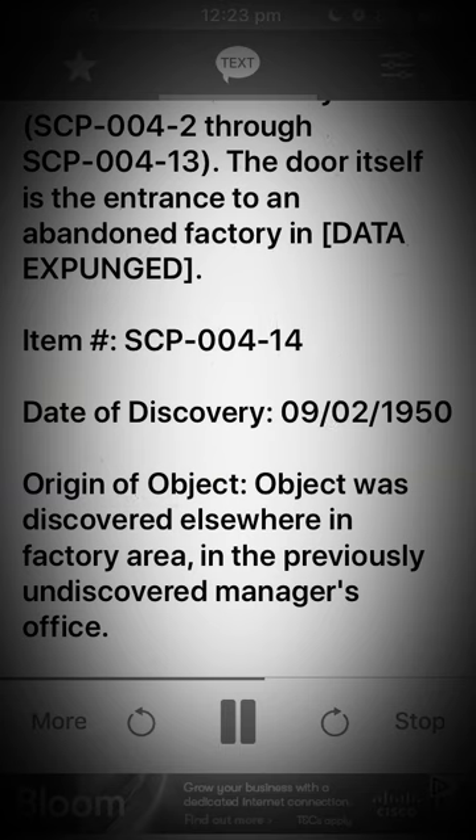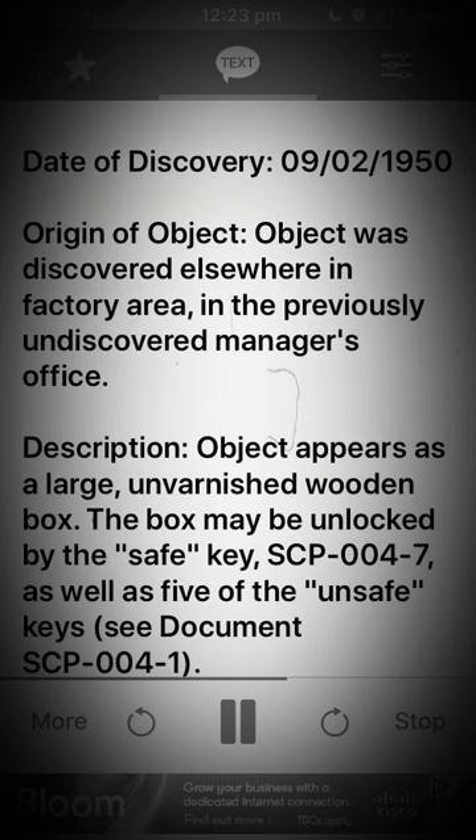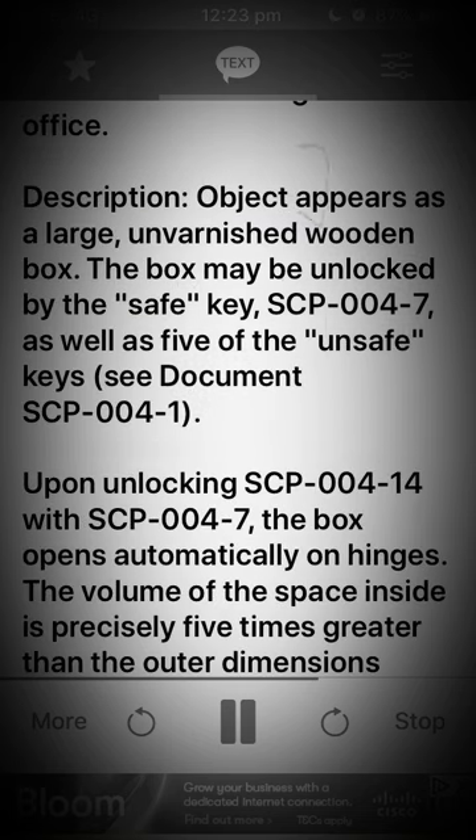Item: SCP-004-14. Date of Discovery: the 9th of February, 1950. Origin of Object: the object was discovered elsewhere in the factory area, in the previously undiscovered manager's office. Description: the object appears as a large, unvarnished wooden box. The box may be unlocked by the safe key, SCP-004-7, as well as five of the unsafe keys. See Document SCP-004-1.